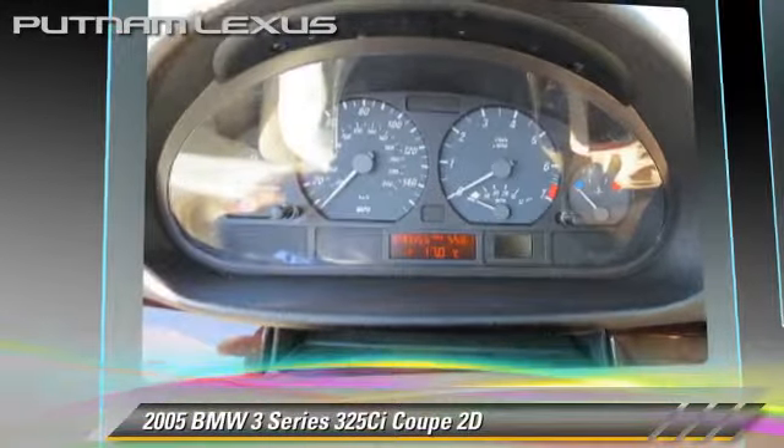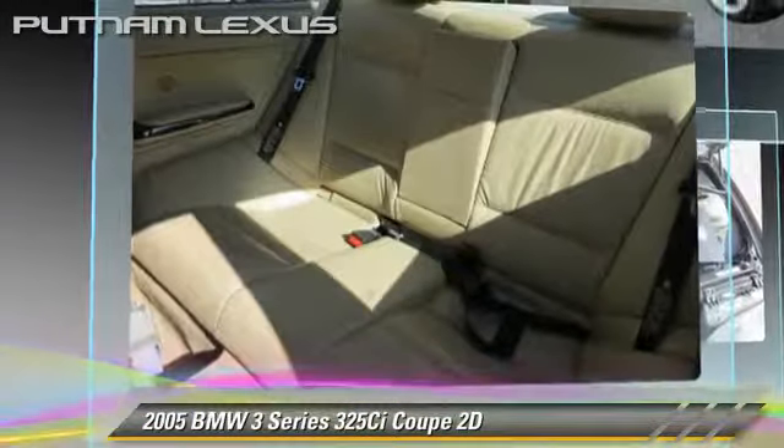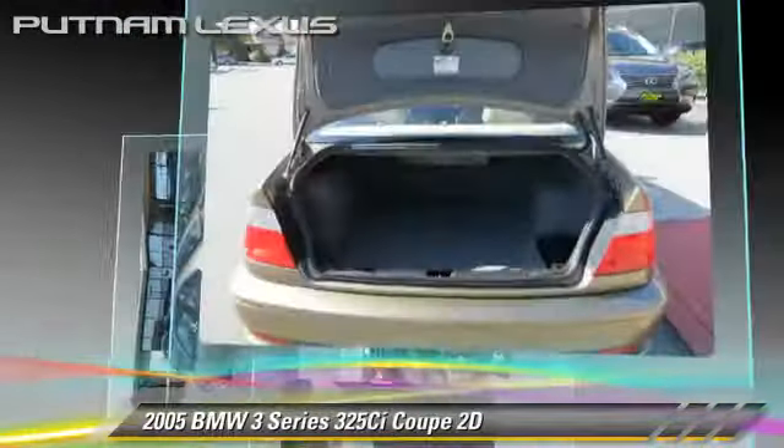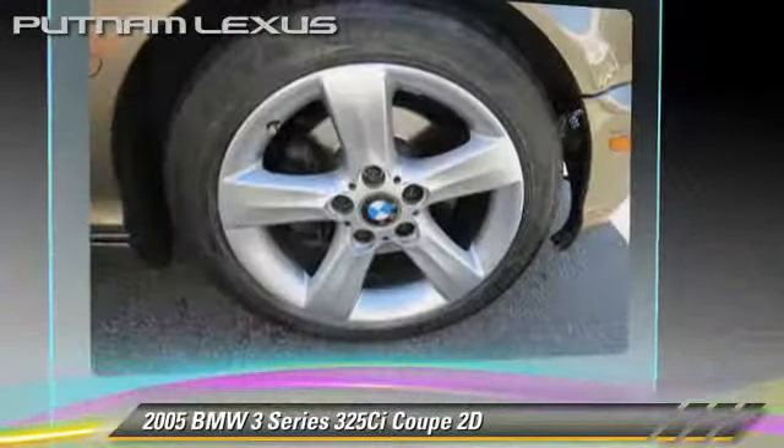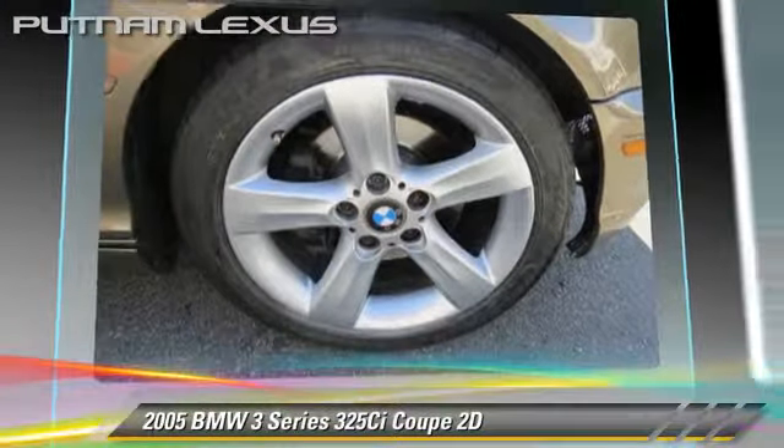This BMW features premium wheels, premium package, and sport package. Safety features include traction control, stability control, and four-wheel ABS.